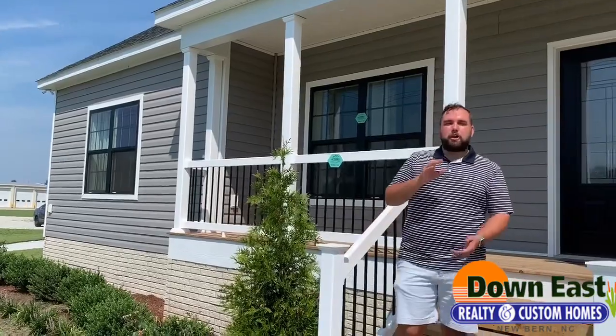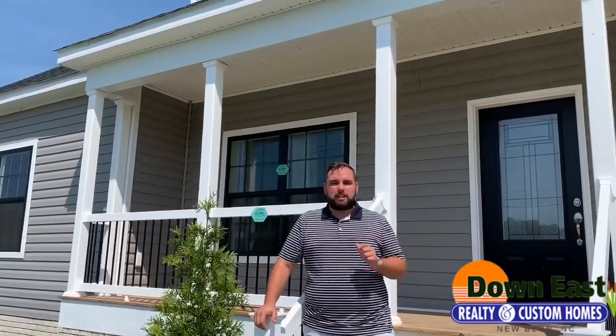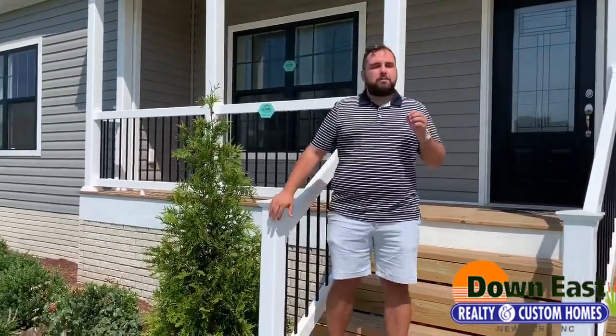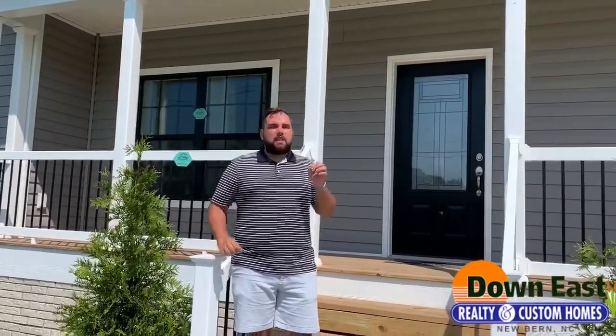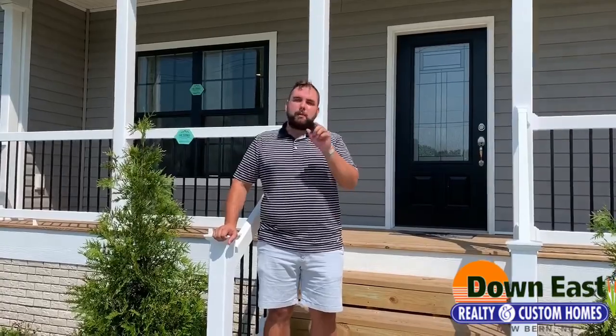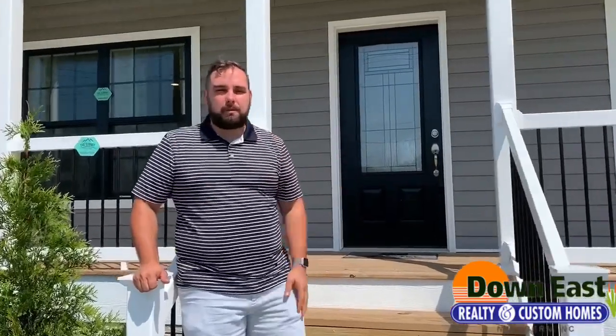Hey guys, I wanted to welcome you to our first Walkthrough Wednesday. This is at our Down East Realty and Custom Homes lot here in Newburgh, North Carolina, and we have a beautiful home to show you today. We have the Summit Saddle, and it is the only place in North Carolina that you can actually walk through this home. We want you to come on in — we'll do a tour virtually, but we do want you to show up and take a look at this home in person because it cannot be beat.